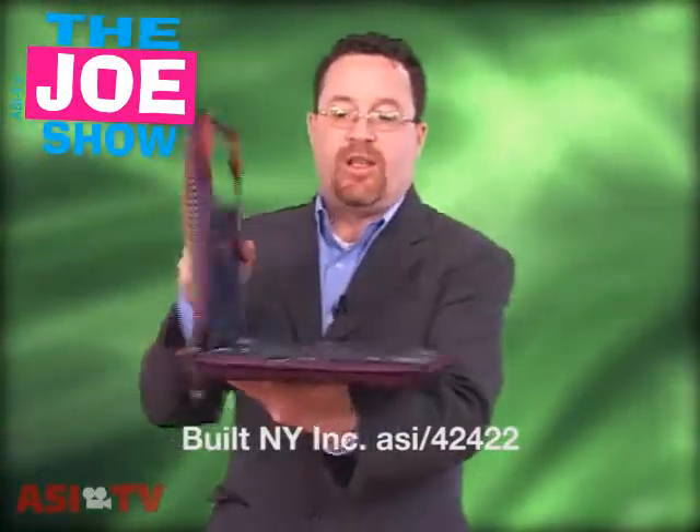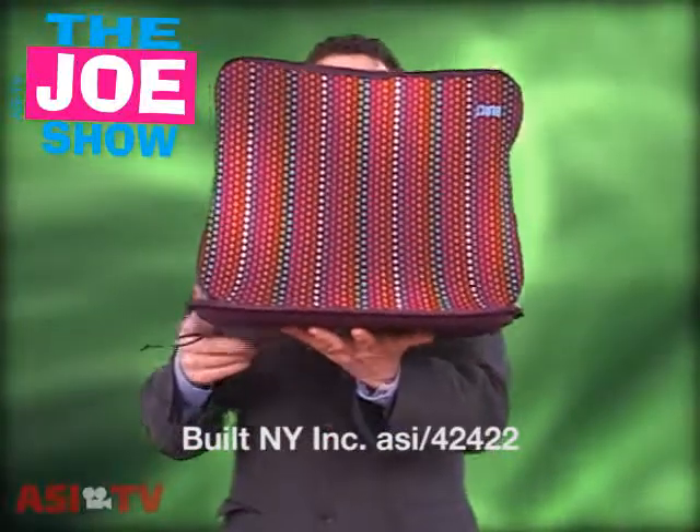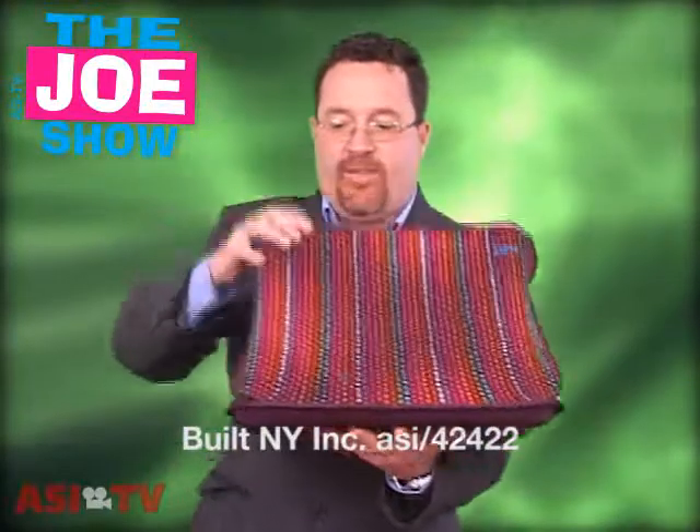The laptop fits in here really easily. So if you've got a salesperson who's at an airport and wants to do some work, or they're at a bus station and want to do some work, this product would be great for them. Now I have something plugged into that and that's my next product.